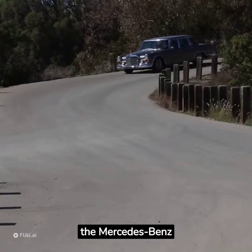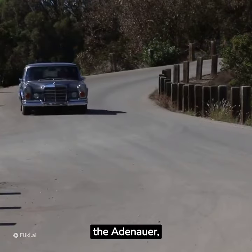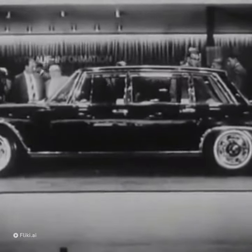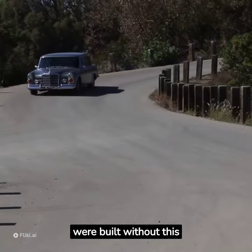The 600 replaced the Mercedes-Benz W189 limousine, which was nicknamed the Adenauer. A short wheelbase four-door saloon was available with a power divider window separating the front seats from the rear bench seat, although most were built without this feature.